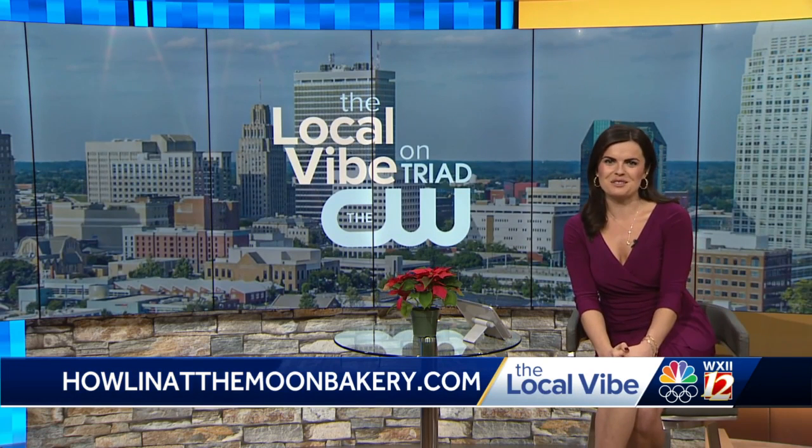Congratulations — you're so recently open and new to our area. That's great, and I know you guys will be very successful. I'm glad that you're here and joined us on the Local Vibe. Thank you for your time. And folks at home, remember, you can find that pet-friendly, delicious cookie recipe online at tryadcw.com. You can find more information about Howlin' at the Moon Boutique and Bakery — that website is on your screen as well — or you can give them a visit on Canal Drive in Winston-Salem.